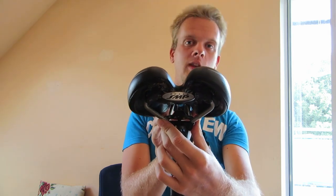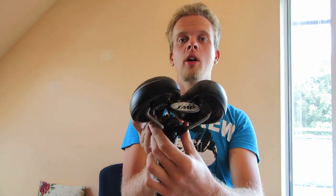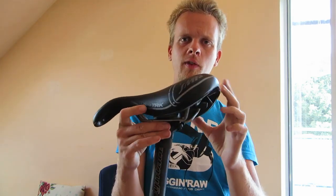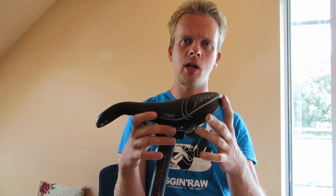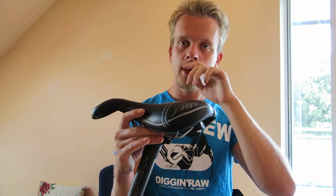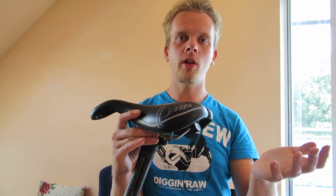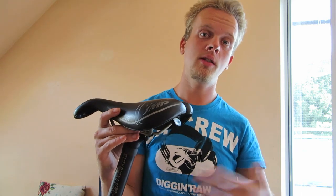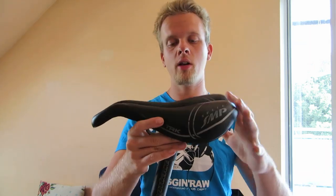I want to keep this brief. Saddles are a thing you have to try for yourself to see if they fit. Some vendors give you a 24-hour money back guarantee, so you can enter a shop and try out a saddle. Some online vendors offer a 30-day guarantee, so you can try it for 30 days — if it fits, great; if not, send it back.